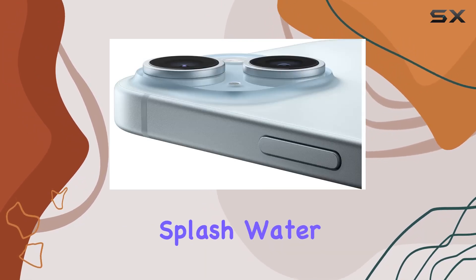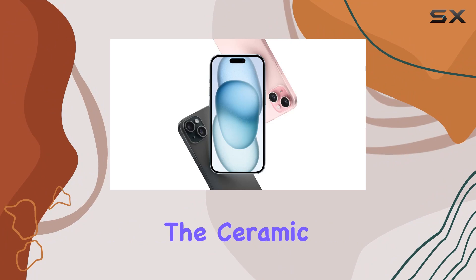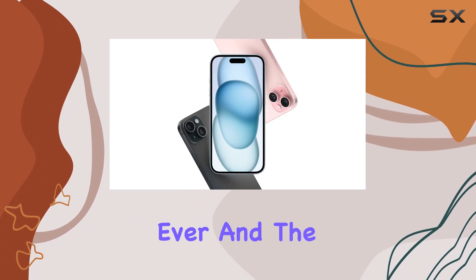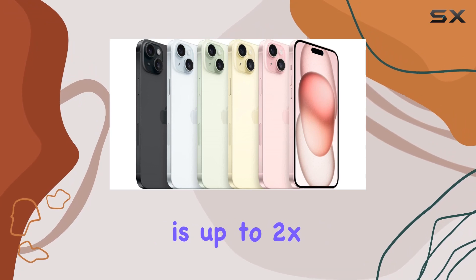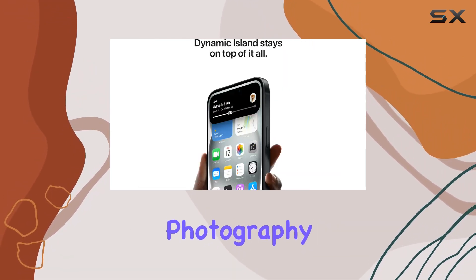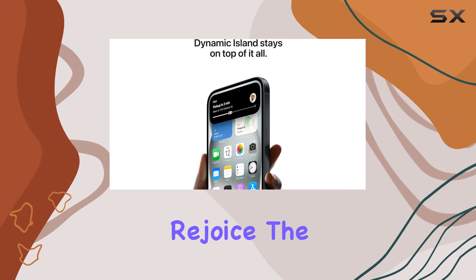The design is nothing short of innovative — a durable color-infused glass and aluminum build that is splash, water, and dust resistant. The Ceramic Shield front is tougher than ever.